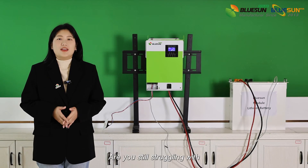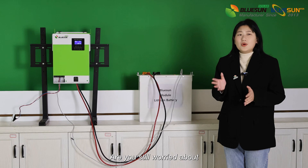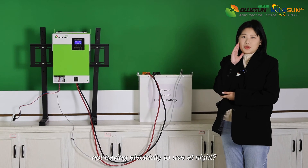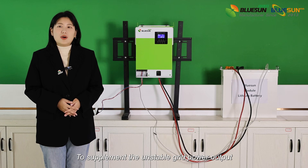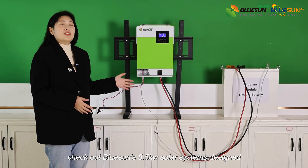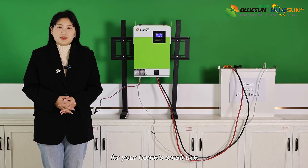Are you still struggling with having little electricity in your small home? Are you still worried about not having electricity at night? To supplement the unstable grid power output, check out Bluesound's 5.5kW solar system designed for your home's small use.